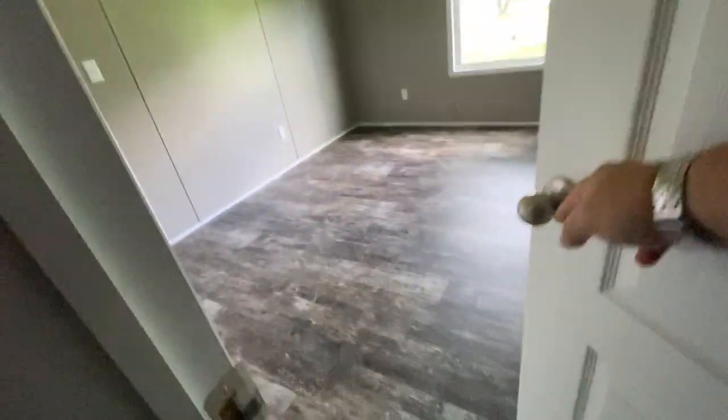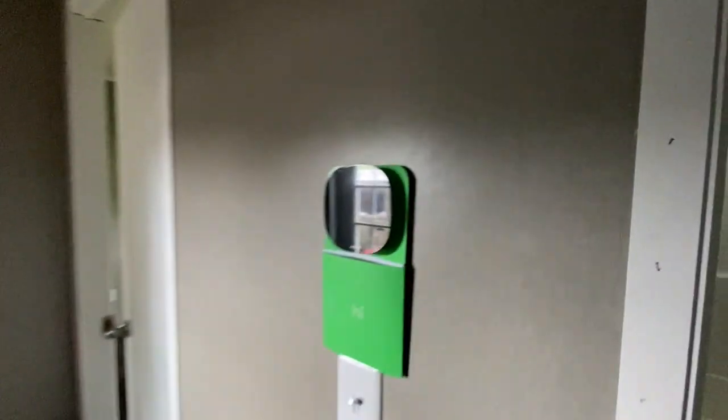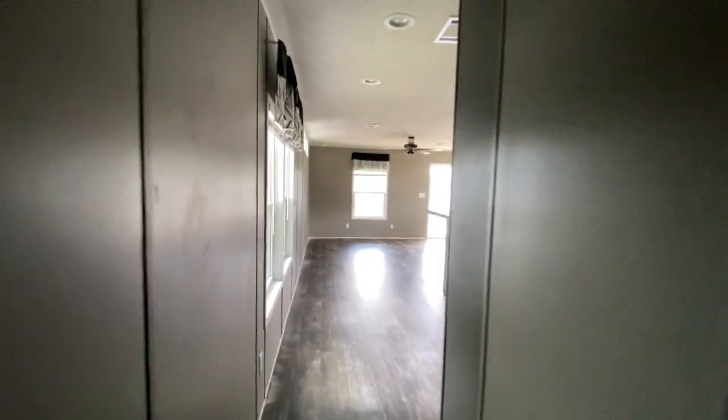Walk-in closet. Somebody said the other day, 'That's not a walk-in closet.' I said, 'Oh yeah?' Well, look at this — I walk in, walk right on out. If you're six years old, you'll think that's funny. Ecobee thermostat — you just touch it. You know how that works. It looks kind of like an iPhone, right? And it's all this new-style gray.